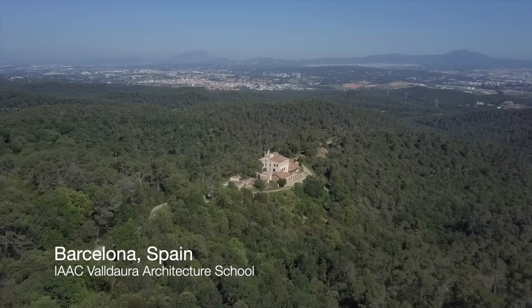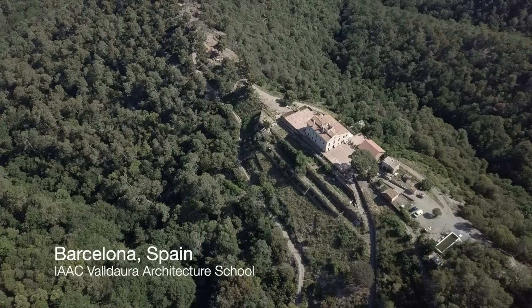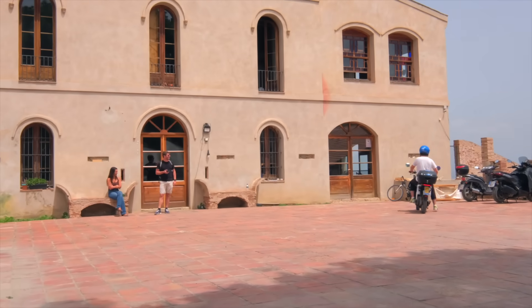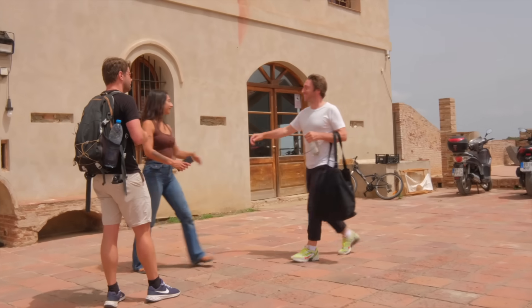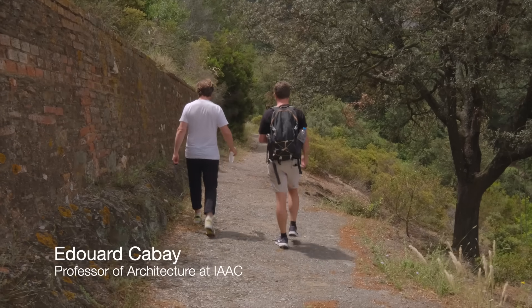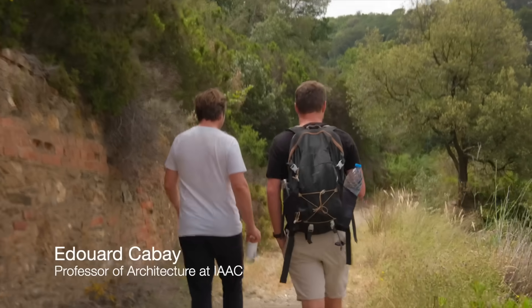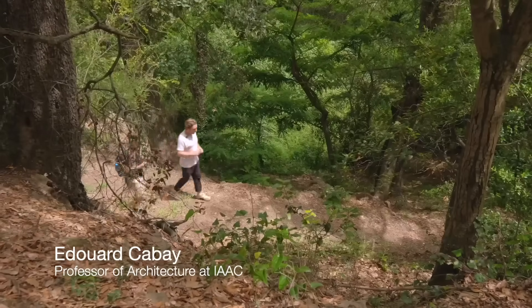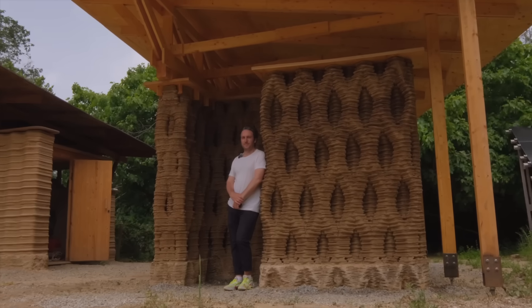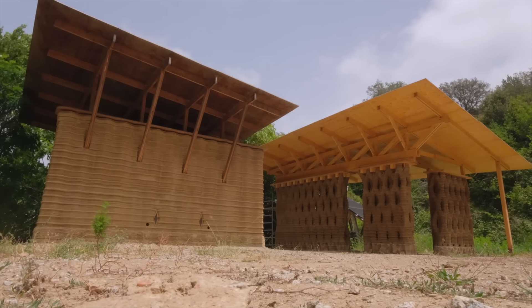One of the beliefs that we have is: when you have an idea, make it. My name is Edouard Cabet, I'm an architect from Belgium. I work at Ajax since many years, where I'm running this project together with a colleague called Alex Dubord. This is a project in which we use local soil in order to 3D print buildings.